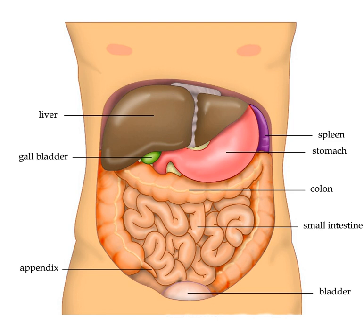Each lobule is made up of millions of hepatic cells (hepatocytes), which are the basic metabolic cells. The lobules are held together by a fine, dense, irregular, fibroelastic connective tissue layer which extends from the fibrous capsule covering the entire liver known as Glisson's capsule. This extends into the structure of the liver, by accompanying the blood vessels, veins and arteries, ducts, and nerves at the hepatic hilum. The whole surface of the liver, except for the bare area, is covered in a serous coat derived from the peritoneum, which firmly adheres to the inner Glisson's capsule.